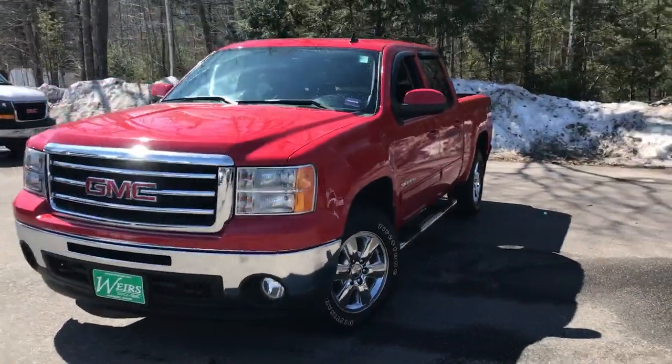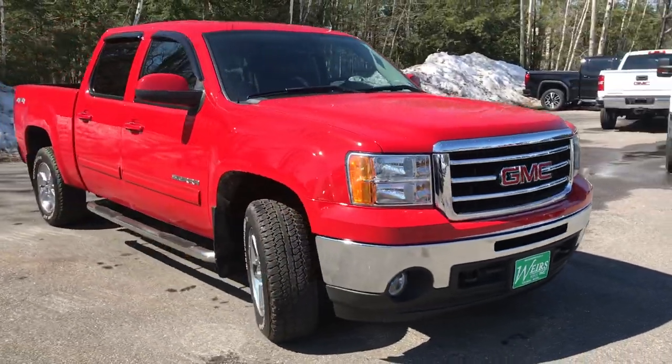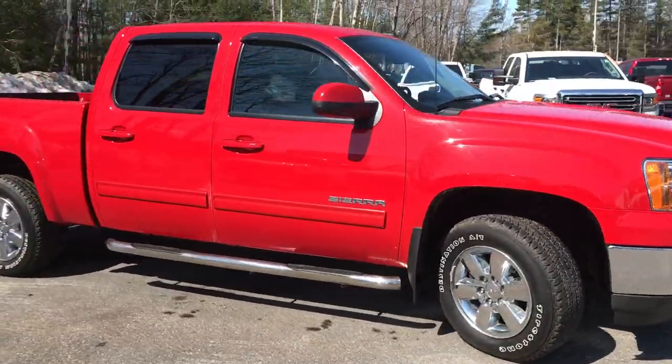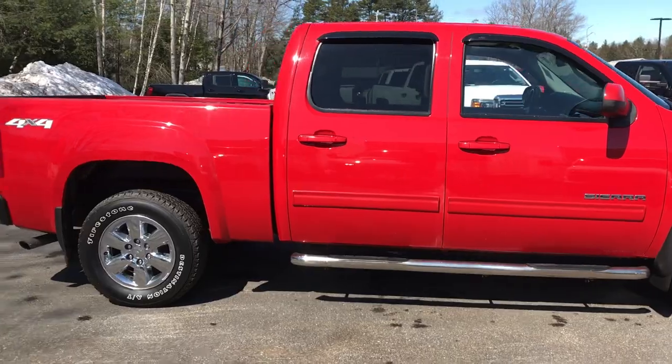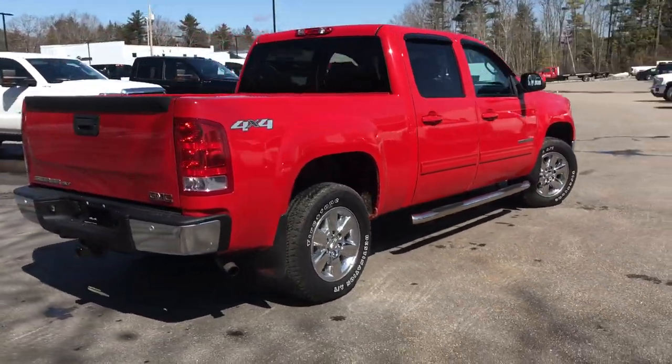Good morning. Over here at Weir's Buick GMC Route 1 in Arundel, Maine. Just wanted to send a quick walk-around video of this 2013 GMC Sierra 1500 SLT Crew Cab 4-Wheel Drive that we have here at the dealership.